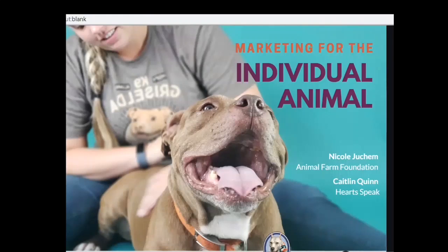Hi everybody, and thank you so much for joining us today. My name is Nicole Youcomb. I am the Foundation Manager for Animal Farm Foundation, and joining me later in this presentation is Caitlin Quinn, who is the Director of Operations at HeartSpeak. Today, we're going to be talking about how we market our dogs as individuals.